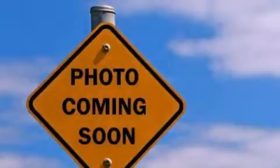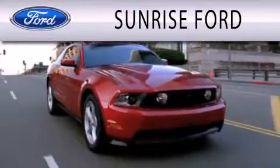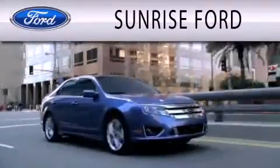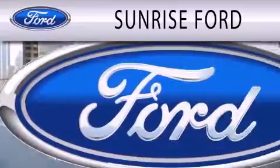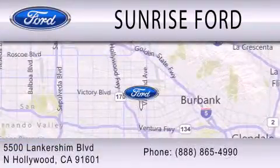Please call today to reserve this vehicle for a test drive. Sunrise Ford is dedicated to doing everything possible to ensure that the experience you have selecting your next vehicle is as pleasant as possible. We're located at 5500 Lankershim Boulevard in North Hollywood.